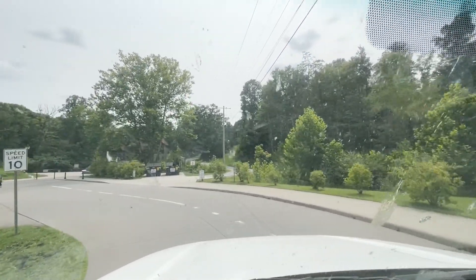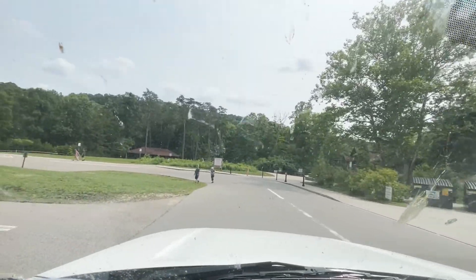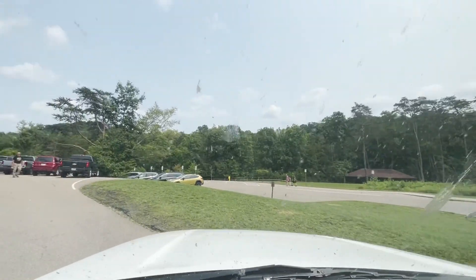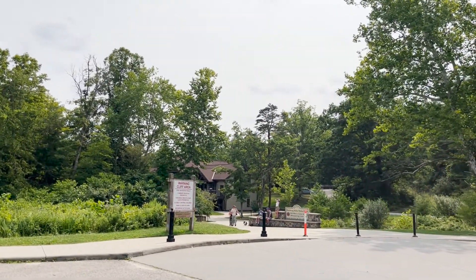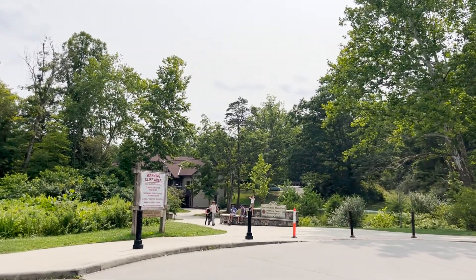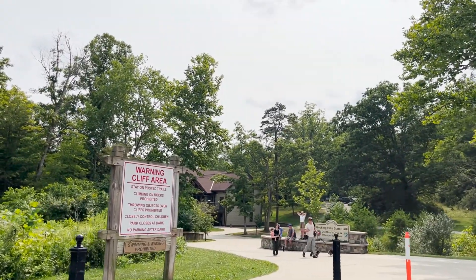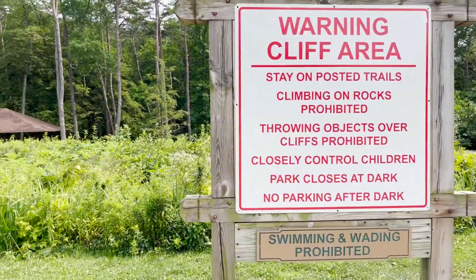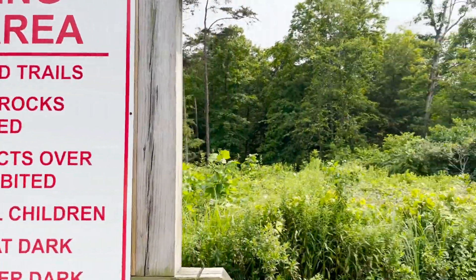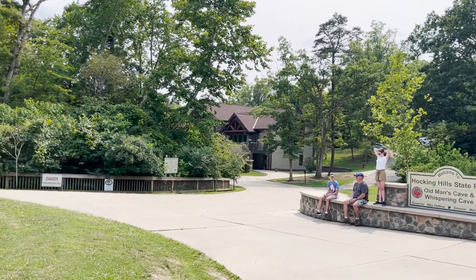I've got about five hours before I have to be at Starbucks to call Harriet on Zoom. Okay, Old Man's Cave and Whispering Cave. One in cliff area. Climbing on rocks prohibited. Throwing objects over cliffs prohibited. Swimming and wading is prohibited. Well, that's no fun — it's like the no fun area. Just kidding. All right, I'm going to the visitor center and looking for the trailhead.